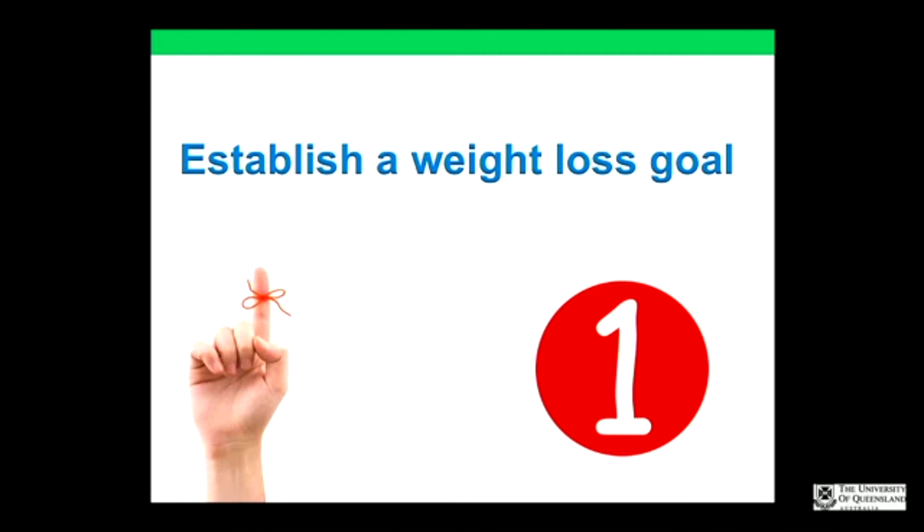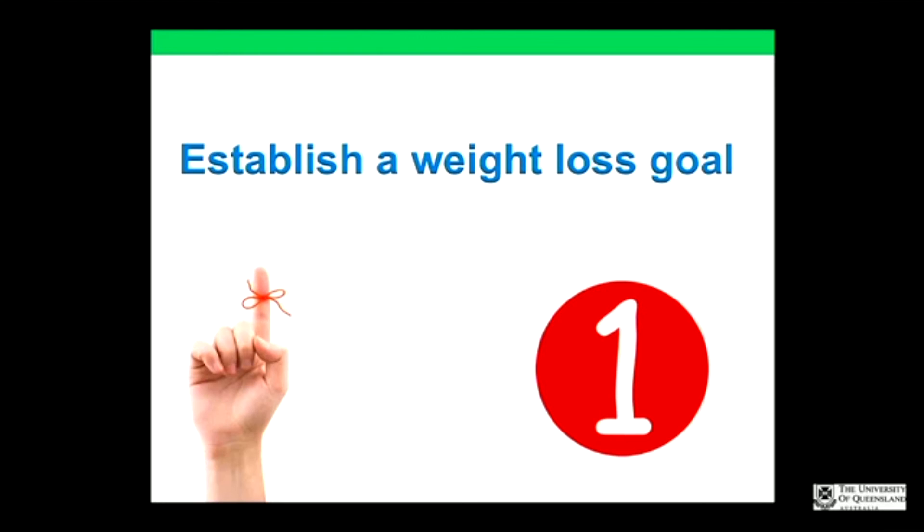Tip number one: establish a weight loss goal. Surgeons tell patients a wide variety of different things — some say lose 30 kilos in a year; others say lose it in two months, which is a tall order. Our universal indicator is BMI — weight in kilograms over height in meters squared. Don't rely on driver's licenses; they're either too short or too tall, usually too tall.